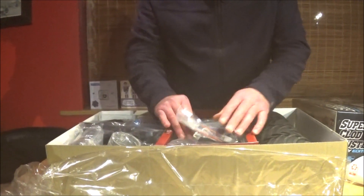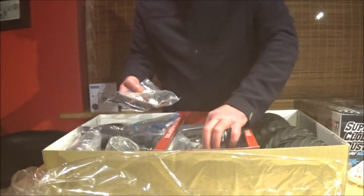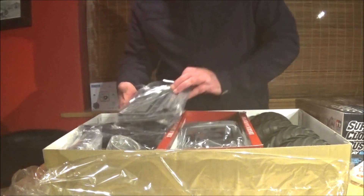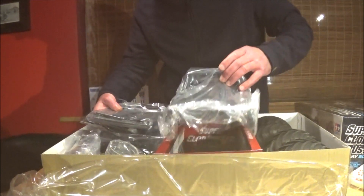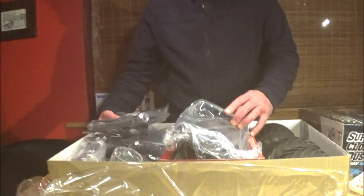It looks like we are in one piece, Mr. Elf. Just have a quick look at that. We have got no damage. What a relief.